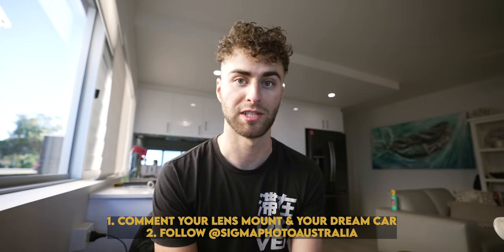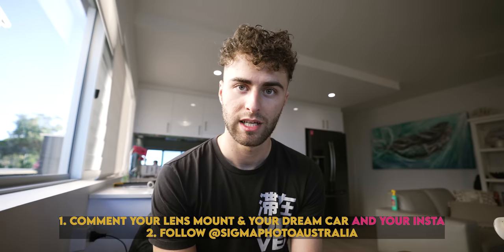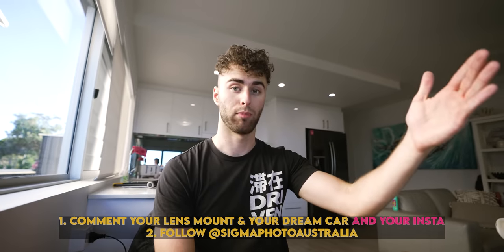To enter, it's really simple. All you need to do is comment down below on this video your camera mount and your dream car. You also need to be following Sigma Photo Australia on Instagram. A very important part — please leave your email or Instagram or some way of contacting you in your comment. If you've done those two things, you are in the running. Then next week at some point I will make a video, put all the comments into a random comment generator, and one lucky person will win. And also this is a worldwide competition, so anyone around the world can win. All you need to do is follow those steps.